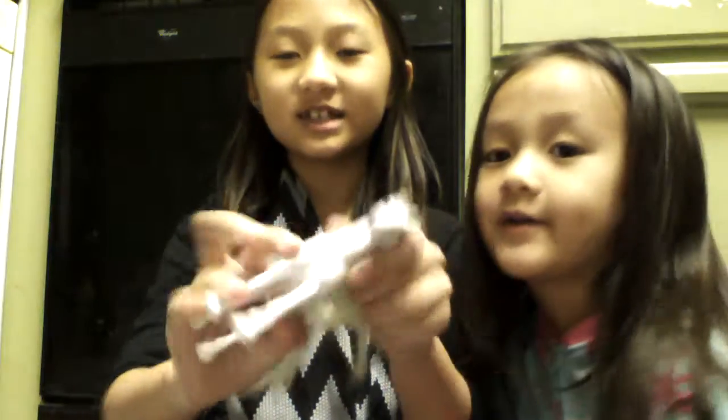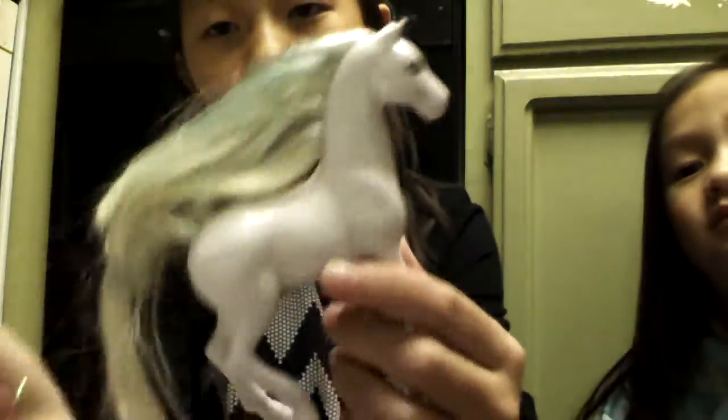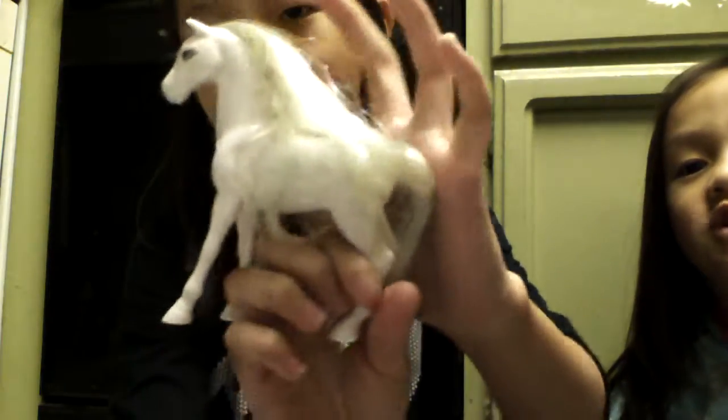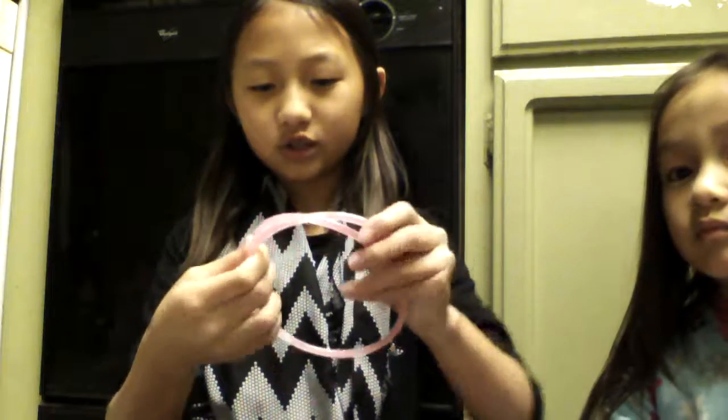So the first thing — here is this white horse, and it's really pretty. I think it's from Tiana. And this is what my sister picked out of it — I think this is a glow-in-the-dark stick. I don't know why that was in there.